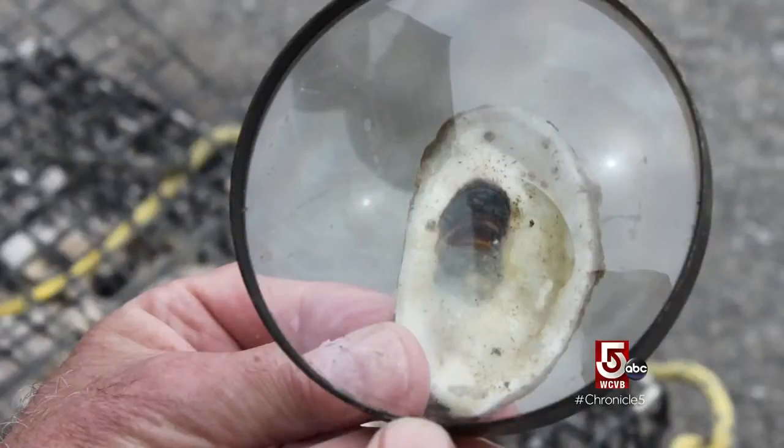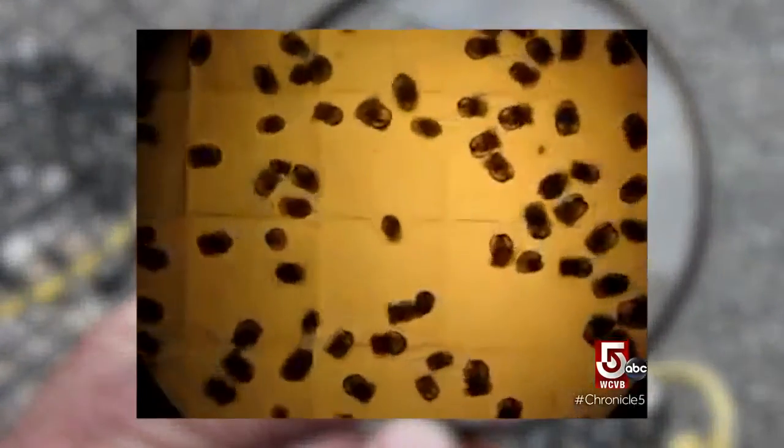Recycled shells give new oysters a bed to grow on, and that's important to the bay's long-term health, since one adult oyster can filter 50 gallons of water a day.